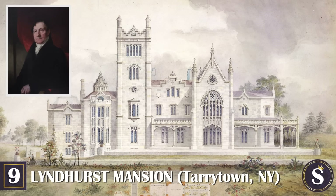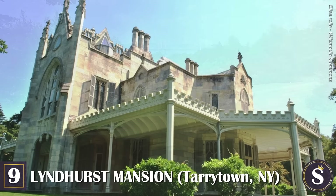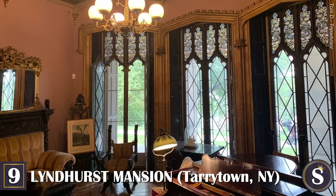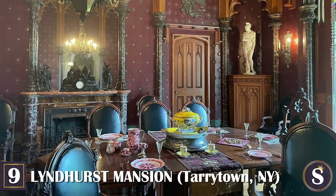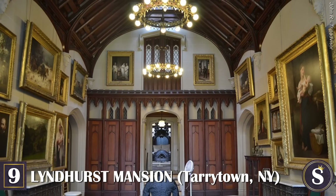Number 9: The Lyndhurst Mansion. Though the construction of this gothic revival mansion is a few decades shy of the actual Gilded Age period, many scenes of HBO's The Gilded Age were filmed here. Built in 1838 for New York politician William Paulding Jr., it sits on a gorgeous 67-acre park overlooking the Hudson River. Its final inhabitants were the Gould family, who kept the home intact and true to how they found it back in the 1880s.